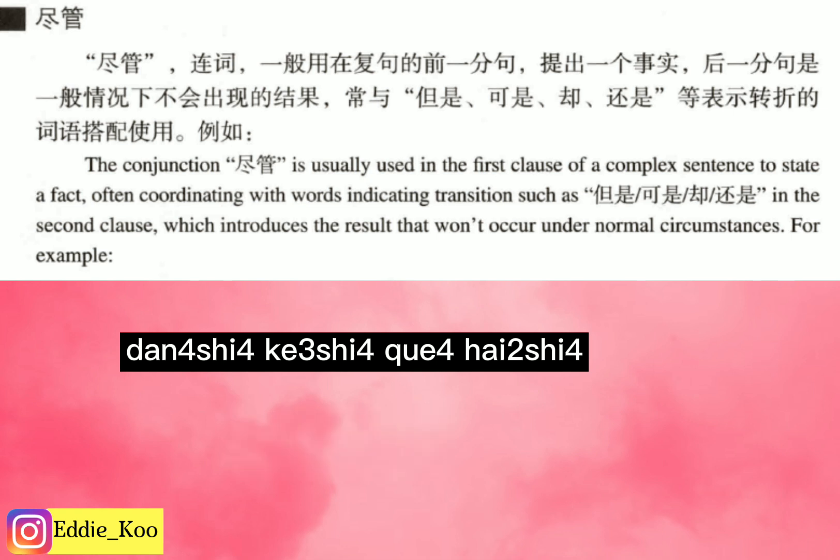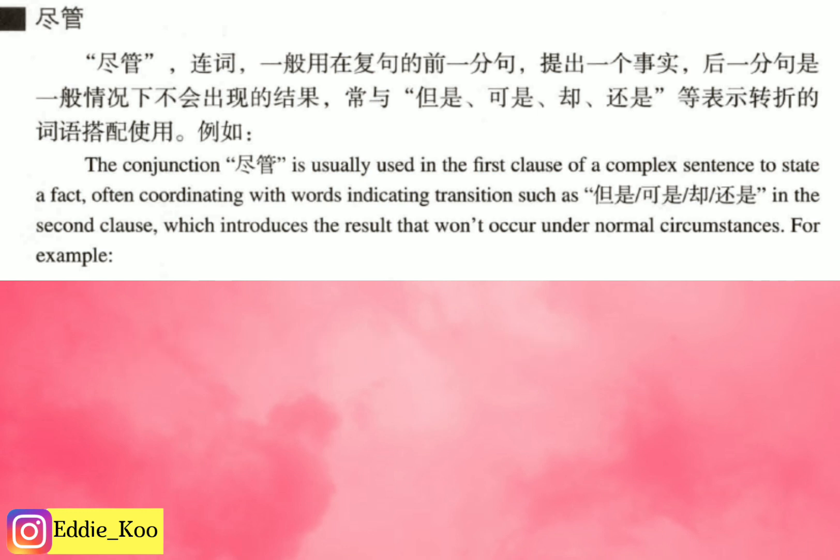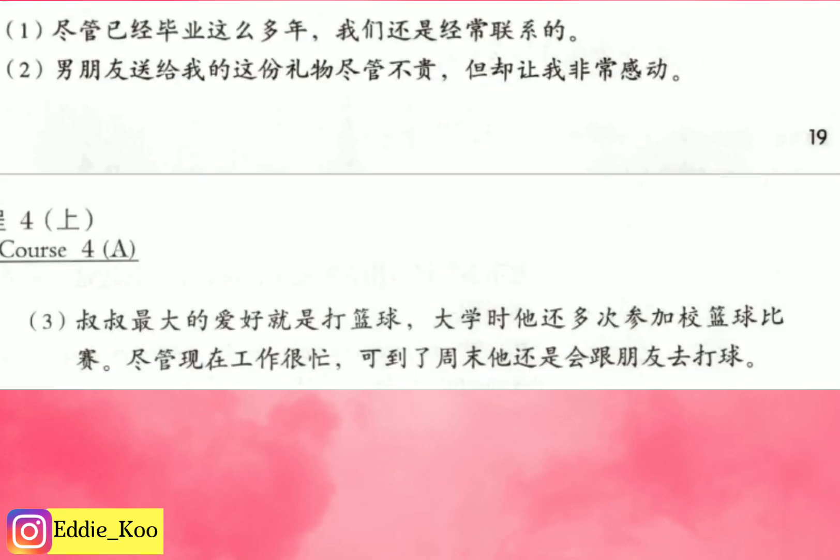One thing I forgot to mention at the beginning is that the synonym for 尽管 is 虽然. If you say 虽然, it means 尽管 — they are similar. Our tradition is: how is a lesson complete without example sentences? We have three example sentences and we're going to study them one by one.